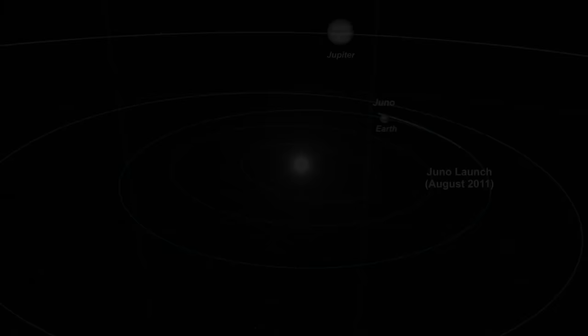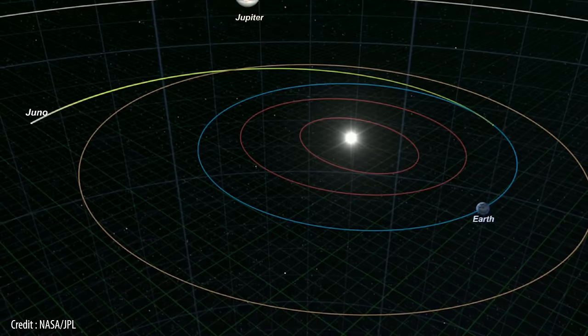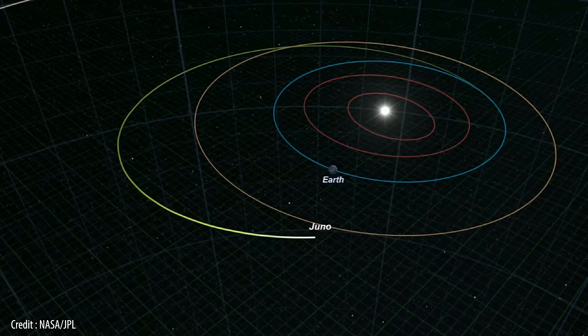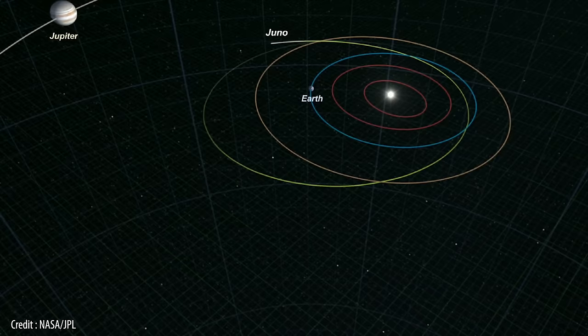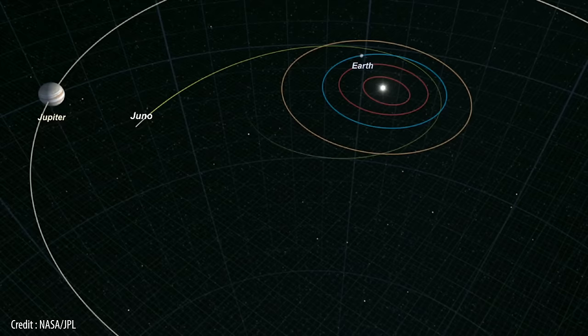But before Juno could begin its exploration of the gas giant, it would first have to get there, and so was placed on a trajectory that took it beyond the orbit of Mars, where it performed two deep space manoeuvres that brought the spacecraft back to Earth for a much needed gravity assist. Juno passed Earth in October 2013, gaining a boost of more than 8,800 miles per hour or 14,162 kilometers an hour. The flyby allowed the mission team to test and calibrate certain onboard instruments in preparation for the main mission ahead, and they were able to capture some amazing images of our magnificent planet and moon.